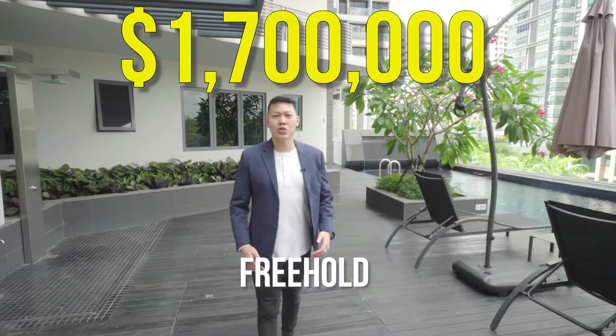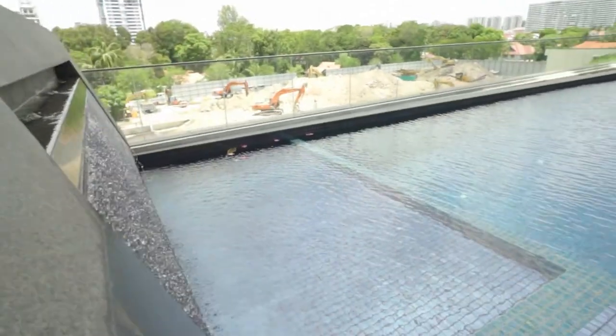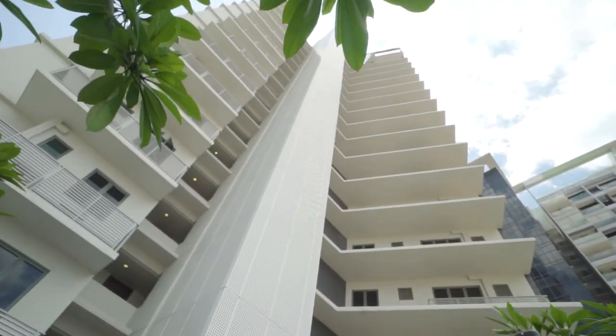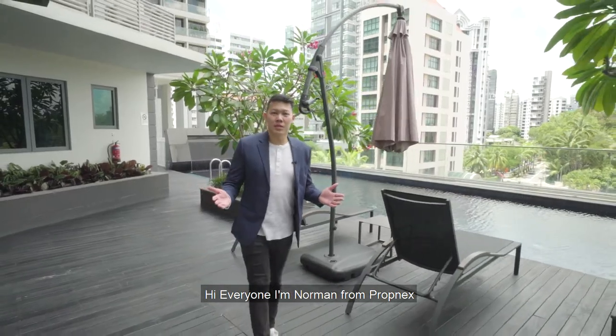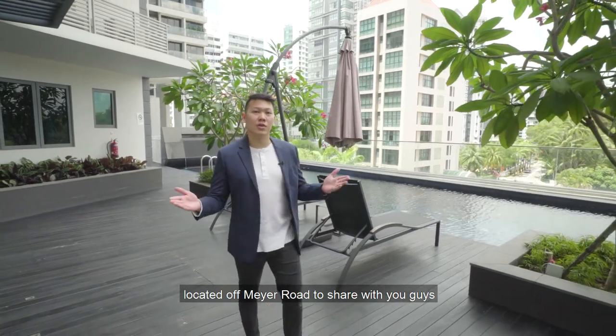This is how a 1.7 million freehold 3-bedroom condo looks like. Hi everyone, I'm Norman from Propnext. Today I have a 3-bedroom freehold development located off Mayer Road to share with you guys.